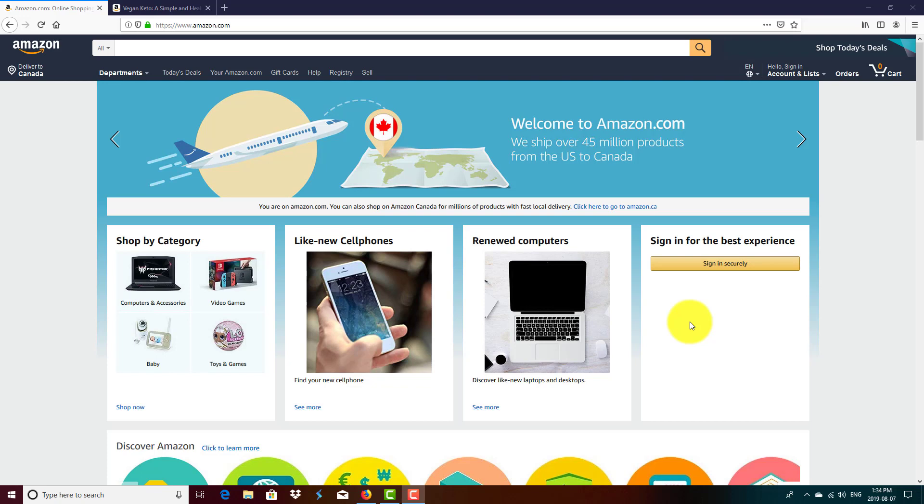Why aren't publishers talking about this? A large percentage of customers will go through the Look Inside feature before buying your books.